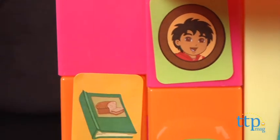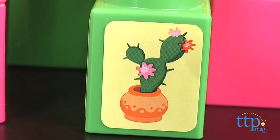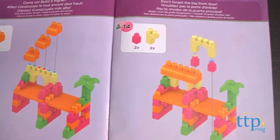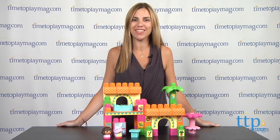Also included are two sticker sheets to decorate blocks to look like a refrigerator and other things you'd find in Dora's House. There are instructions that demonstrate how to build the house we've built here, but kids can build and rebuild any configuration they'd like.